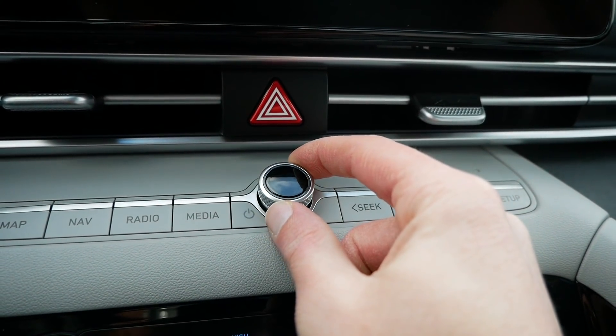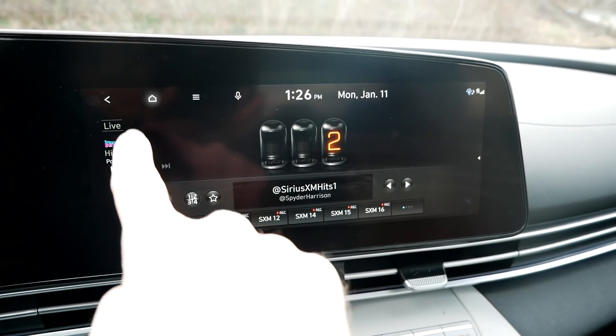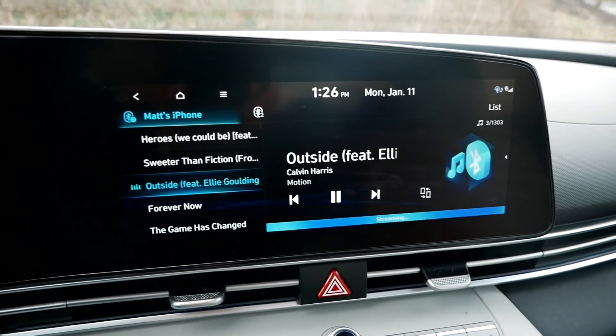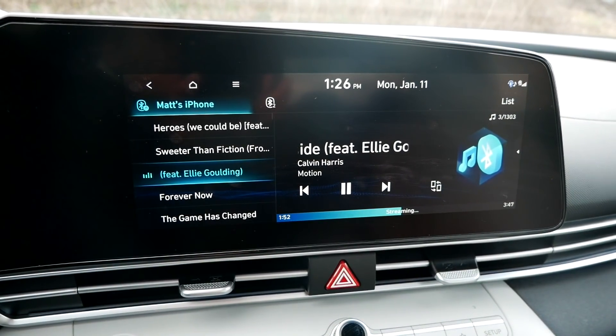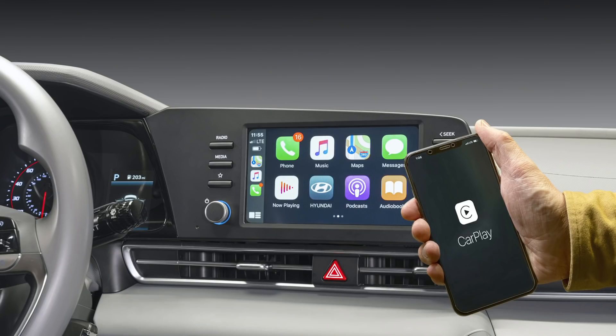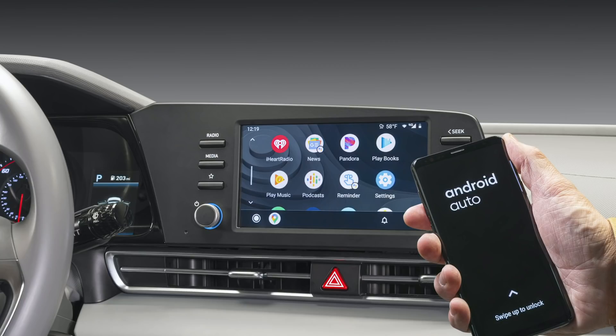It does have Apple CarPlay and Android Auto as standard, but here's a strange thing — this upgraded 10.25-inch screen requires wired smartphone integration. But if you go for the base versions of the Elantra without this huge screen, it's wireless Apple CarPlay and Android Auto, which is far superior because you don't have to plug in your phone. So you're kind of downgrading smartphone connectivity when you upgrade to this screen, which is the exact opposite of what it should be. This is the same issue in the Sonata, the Sorento, and every new Hyundai and Kia product with this screen.